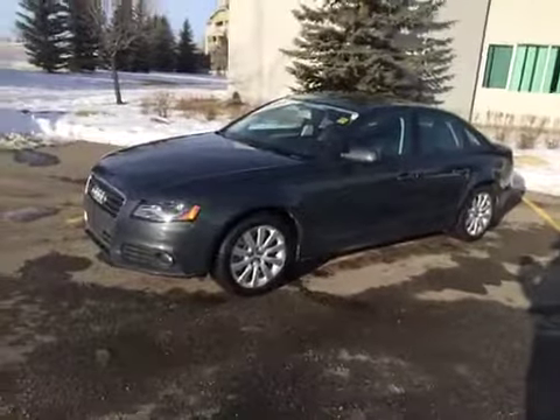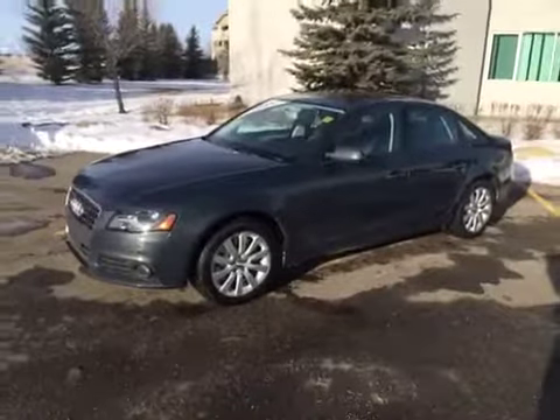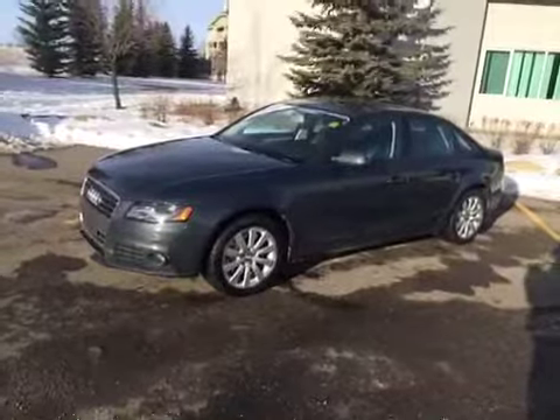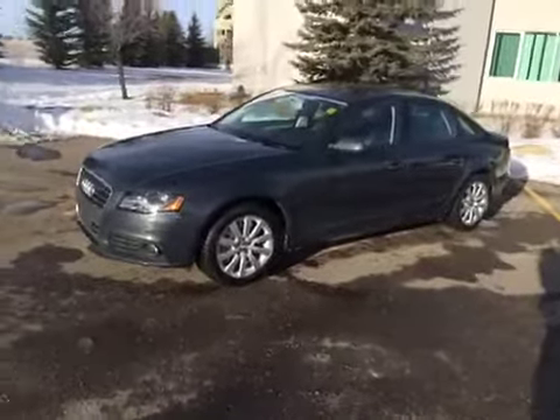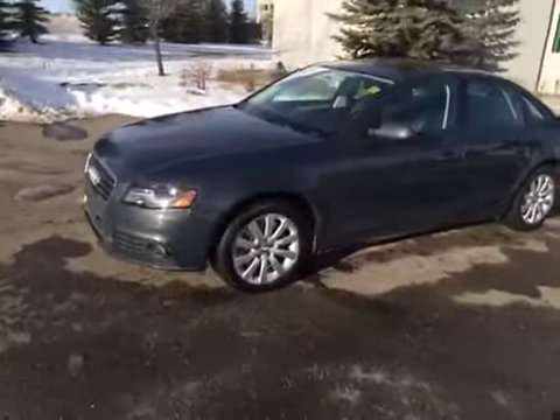Today we have with us here a 2011 Audi A4 2.0. Please bear with me — it's a bit windy today so this is going to sound kind of rough. It is meteor grey with a black interior. This is an Audi certified pre-owned vehicle.